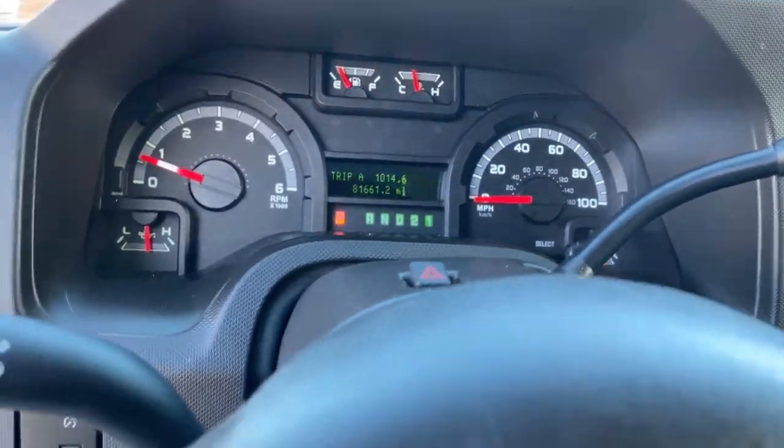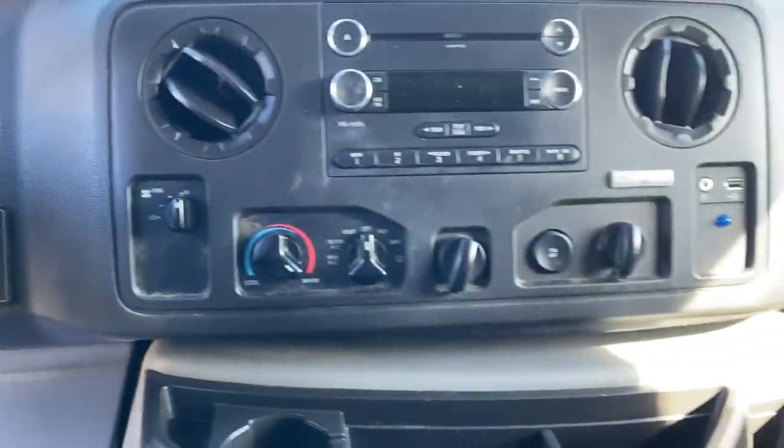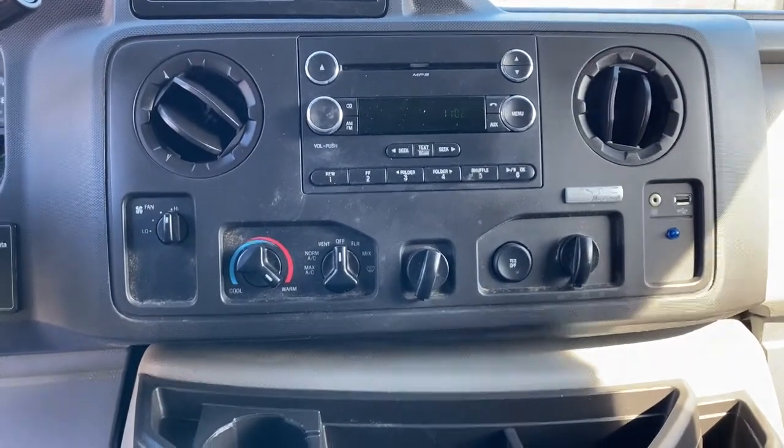Confidence comes standard when you're behind the wheel, prepared for the journey ahead. The following are some of this vehicle's highlighted options: eight-cylinder engine,